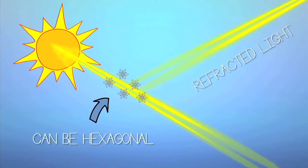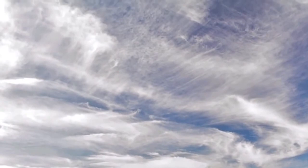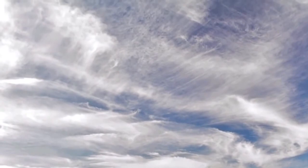While this phenomenon is beautiful, it can also be an early indication of unsettled weather to come. The high cirrostratus clouds that harbor these ice crystals come in advance of a warm front, which can often bring precipitation.